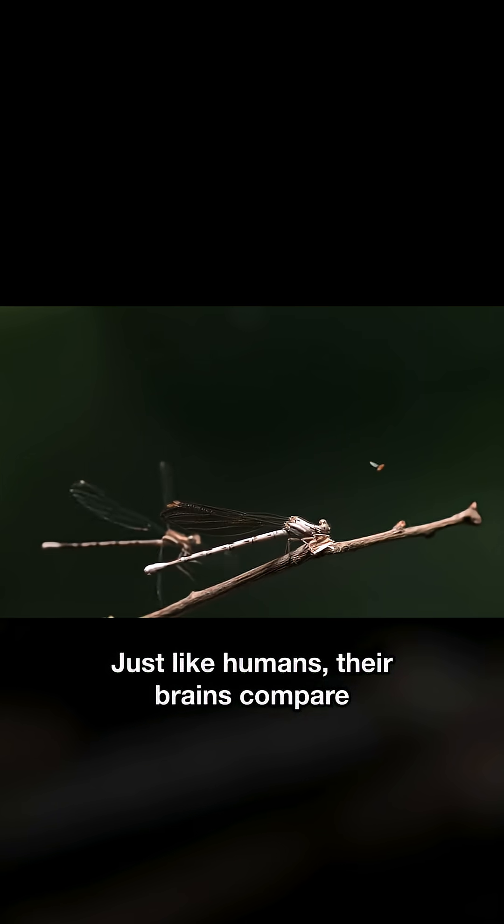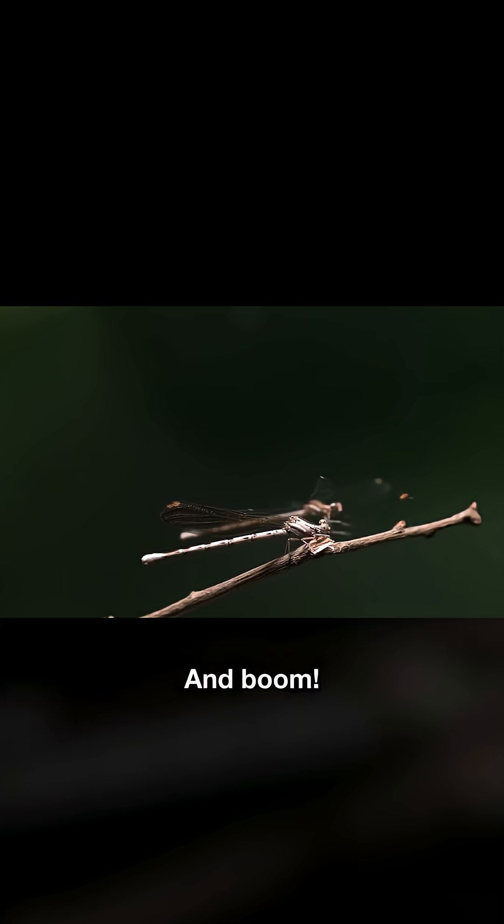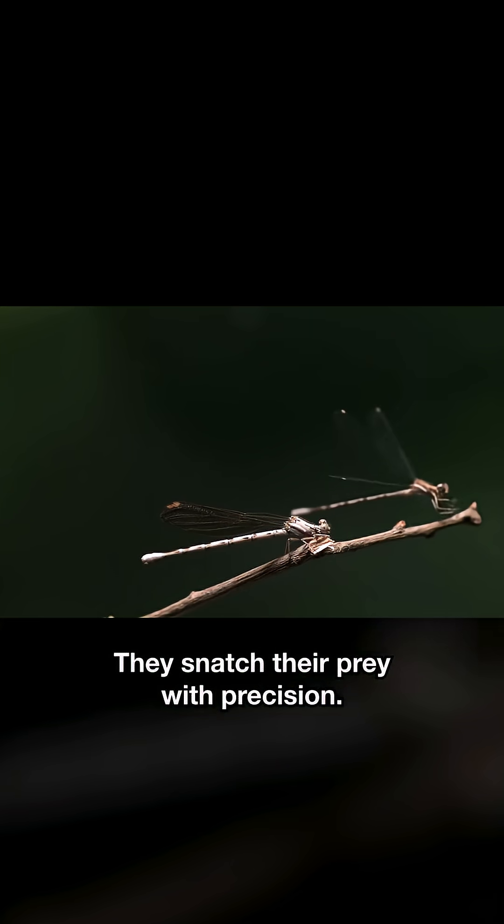Just like humans, their brains compare two slightly different images to calculate distance and depth. And boom — they snatch their prey with precision.